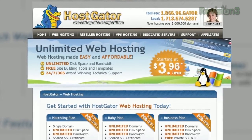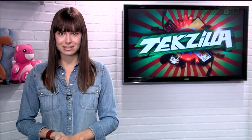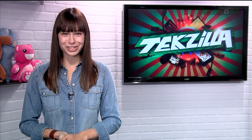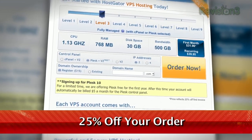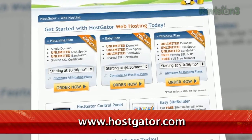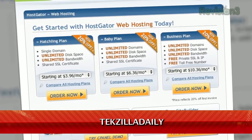HostGator can get your blog or website up and running in minutes. With plans starting at just $3.96 a month, you get 24-7 support and access to website building tools with over 4,000 templates. They'll even migrate your current site for free. HostGator servers are also 130% powered by wind energy. For Revision3 viewers, HostGator is offering 25% off your order or your first month free. Just go to www.hostgator.com and enter the code TECHZILLA DAILY at checkout.